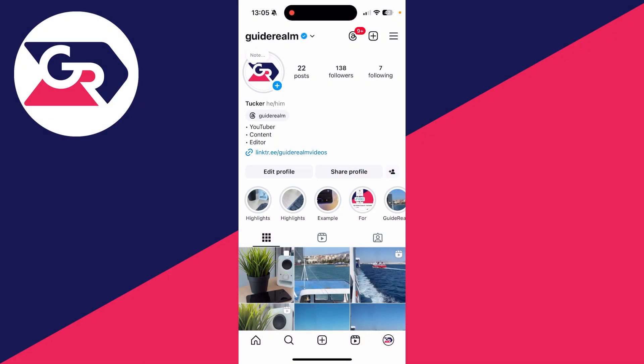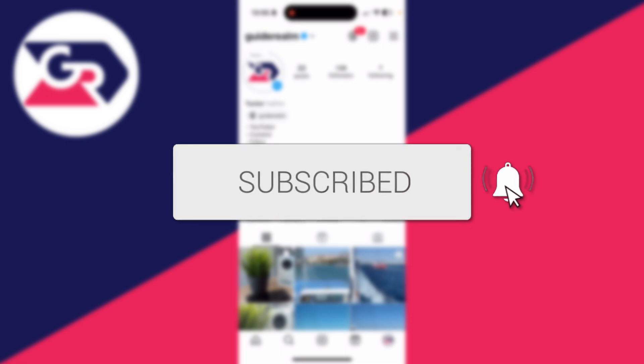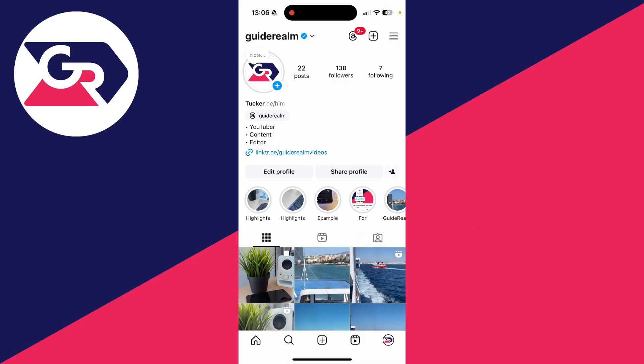We'll guide you through how to know if your Instagram account is hacked. If you find this guide useful, please consider subscribing and liking the video. This can be super stressful as you're worried somebody else is using your account, so I'm covering some different things you can check to work this out.